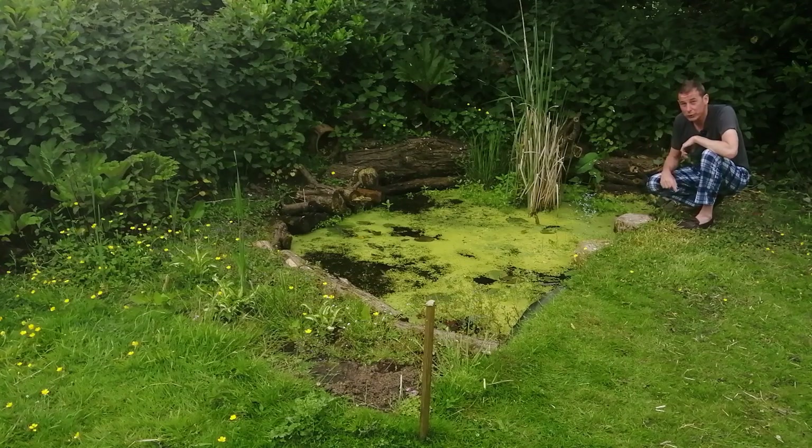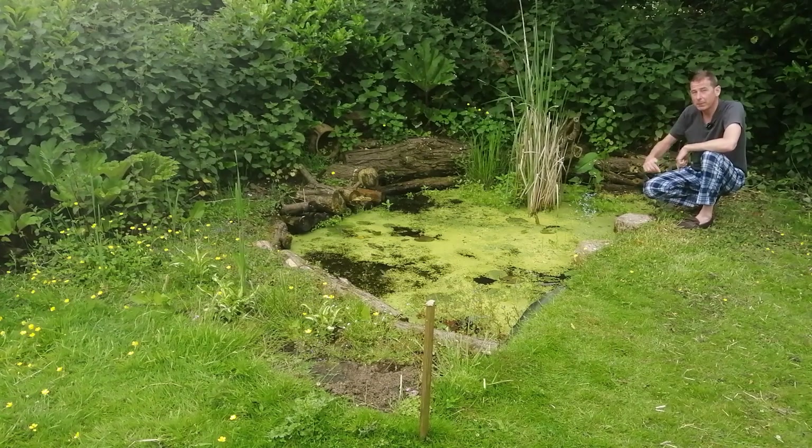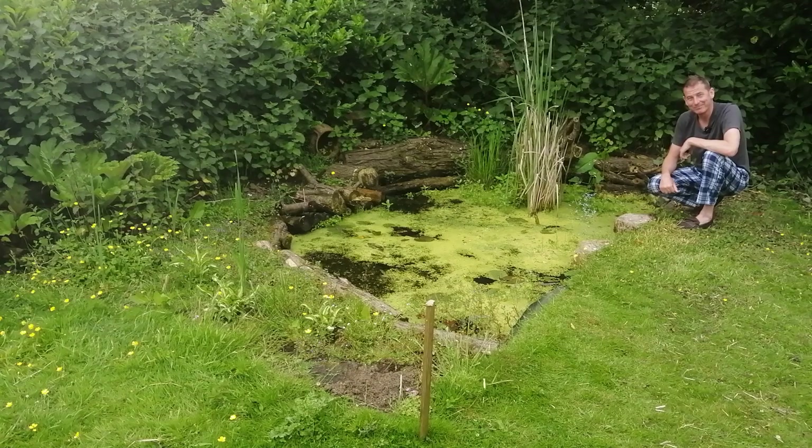So there we are — an update on my 12-month-old wildlife pond. I hope you've enjoyed it. If you have, please do like, share, subscribe, and hit the notifications bell. Please comment below: have you got a wildlife pond? What does it look like? What do you like about it? I'd love to hear from you. I'll see you soon.